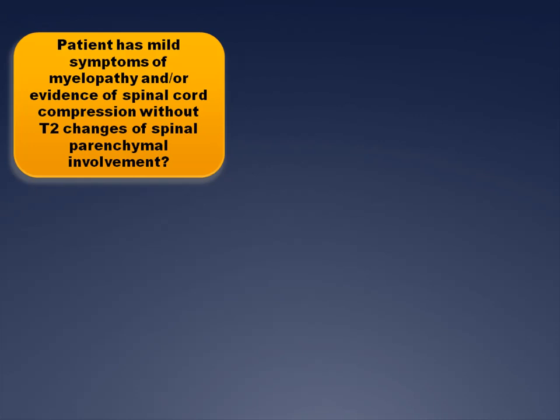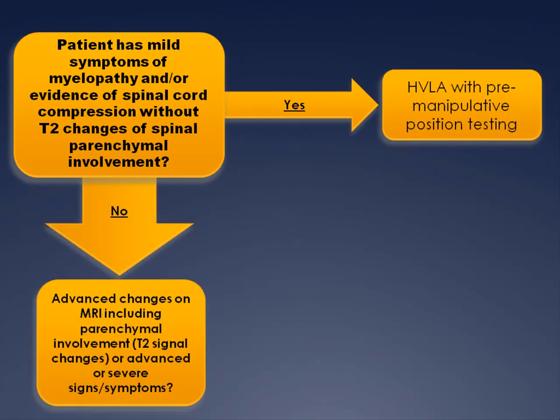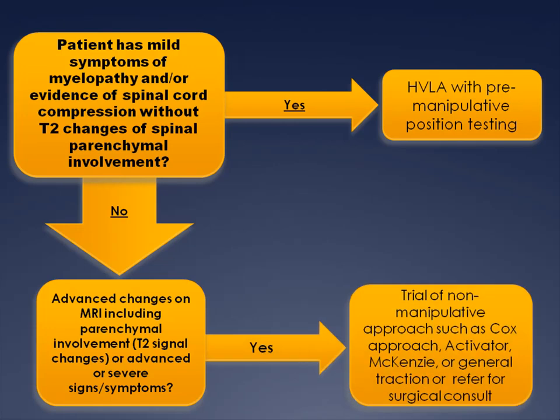What conclusions can we draw from this evidence? Patients with mild myelopathy — indicated by either MRI evidence of spinal cord compression without T2 high signal changes, or mild clinical symptoms — may be initially managed with high-velocity, low-amplitude adjusting. Surgery seems reserved for those with more advanced MRI changes indicating parenchymal involvement or advanced symptoms, and for mild symptoms appears no more effective than conservative management. Additional options include the Cox flexion traction approach, activator, the McKenzie protocol, or traction in general.